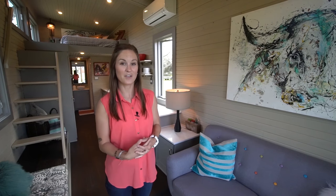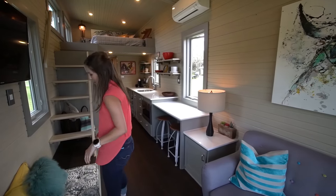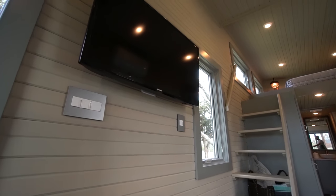Right when you walk in the front door you have the living space — a little couch lounge area — and then you have another little lounging area right here with a big TV right above it.